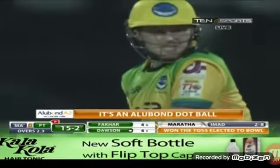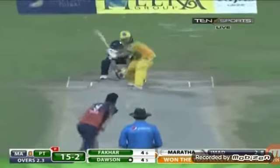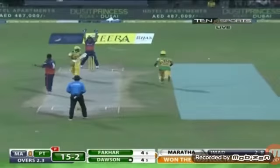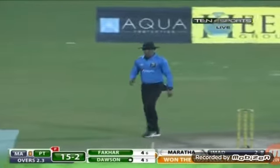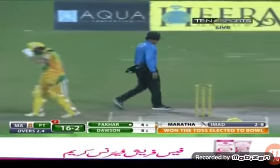As it quickly fires it in, it's an Alubon dot ball again. Now is that going down the leg side? Well, it's called a leg bye. We could keep the thought that that was close. What do you think? Well, you can certainly hear, Akmal.